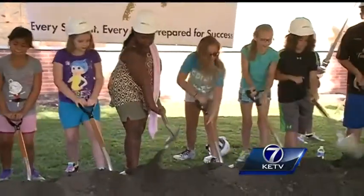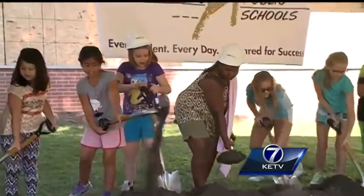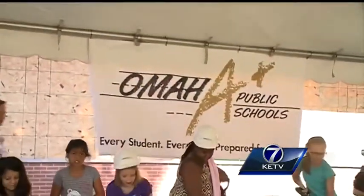OPS administrators, along with Ponca staff and students, celebrated the occasion with a ceremonial groundbreaking. Superintendent Mark Evans pointed out the key upgrades to Ponca.